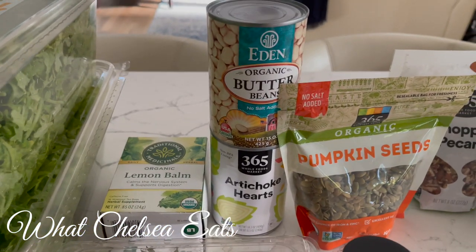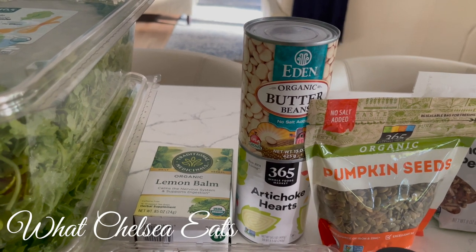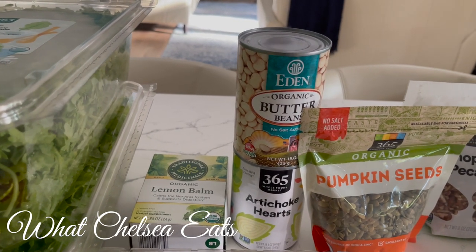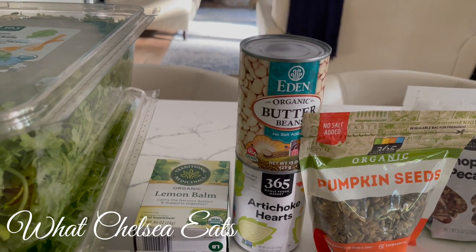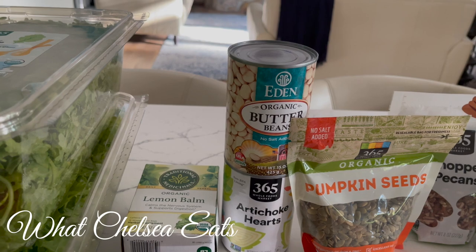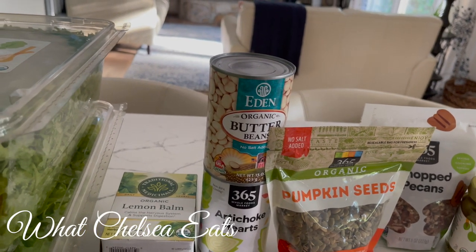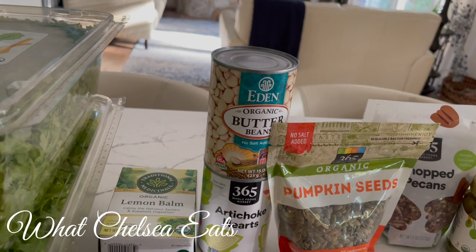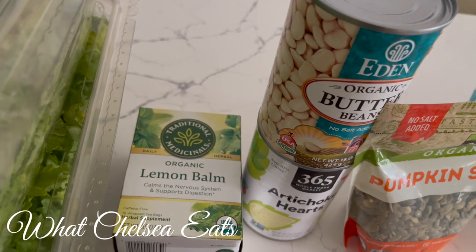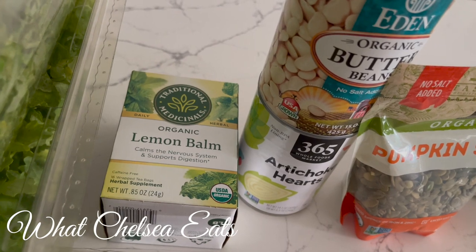I don't really eat big bowls of bean soup anymore — my body doesn't really love it. What I do is put beans in a vegetable soup that is mostly vegetables, or I'll put like a quarter to a half cup of beans on top of my salad. Butter beans happen to be my favorite beans and this Eatin' Organic Butter Beans is a very good quality bean and it tastes really good. Lemon balm tea — I love lemon balm tea. It's good for the reproductive system and it really helps the whole body literally.